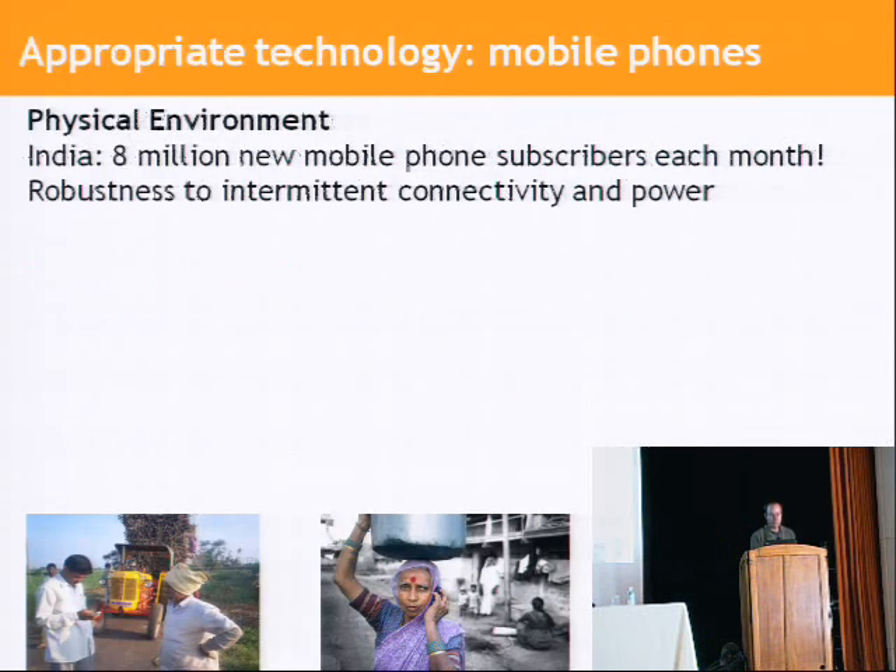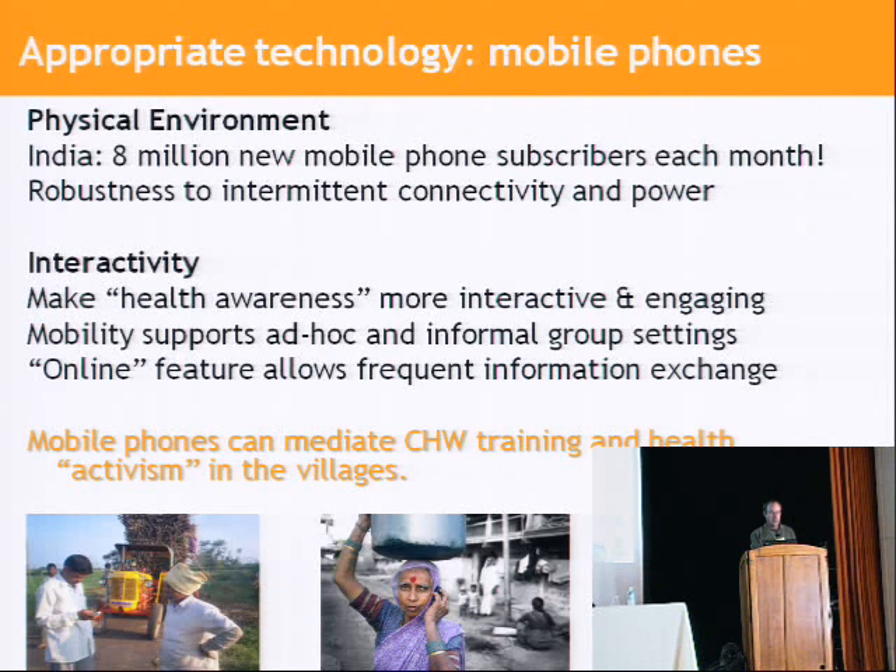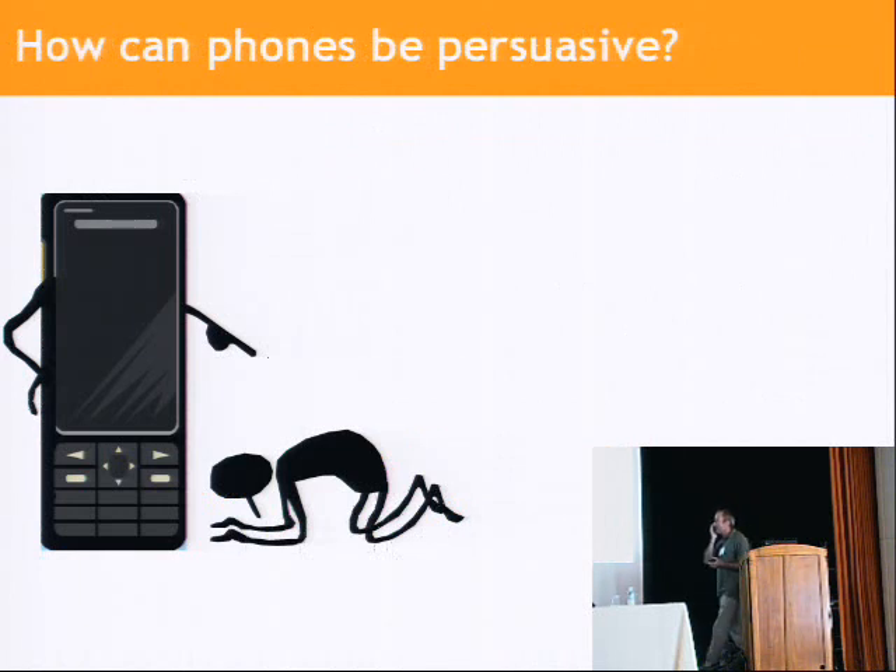India has enormous cell phone penetration even in the villages. In another project we have in India, we had 100% penetration of cell phones in families in a fairly remote village in the Mango region, and it seems to be more than 50% of households nationwide. Our goal is to use the affordances of the cell phone to do a better job of training and produce materials which are themselves more compelling than the kind of face-to-face interaction that health workers rely on now.